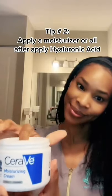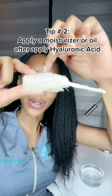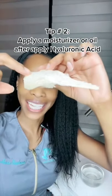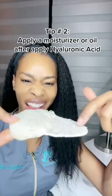Tip number two is to make sure that you cap off the hyaluronic acid with a moisturizer or you will lose all of the benefit. This is hyaluronic acid that makes our skin plump and juicy and youthful. This is dry and flat.